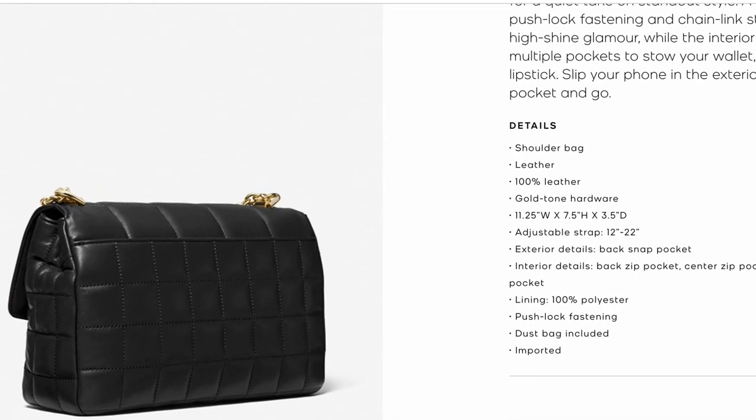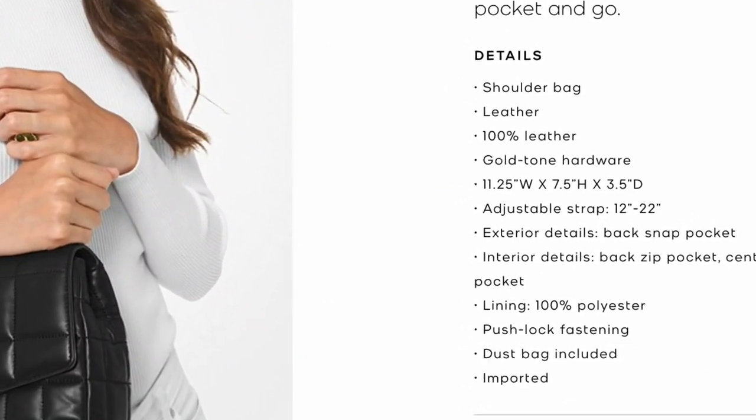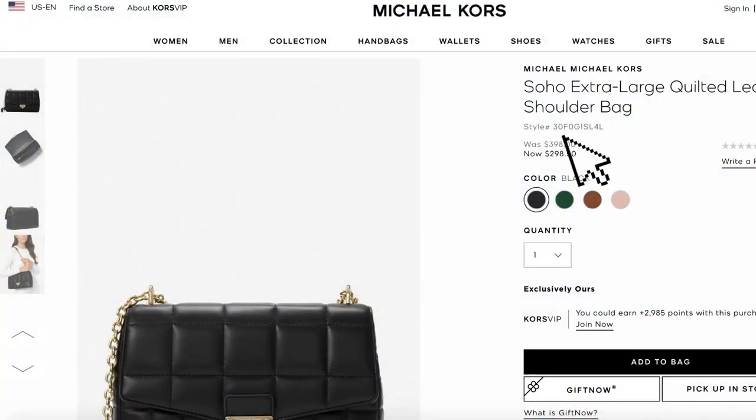The Michael Kors bag is leather with gold tone hardware — remember the Bottega bag had gold finish hardware. This bag comes in at $298.50, so roughly $300 plus taxes and shipping if you're ordering online. This is the Soho Quilted bag. I chose to look at the extra large bag because the dimensions are most similar to the Bottega bag. This is obviously not a $3,000 bag — it's a $300 bag — but it is going to give you the essence of that trend you may be in love with from the $2,800 Bottega bag.